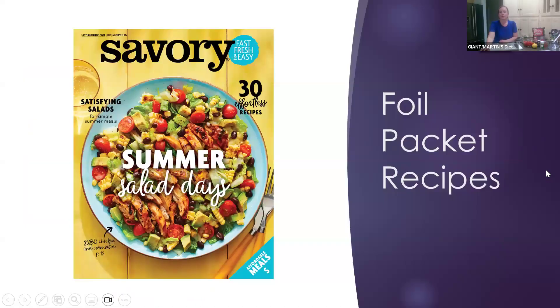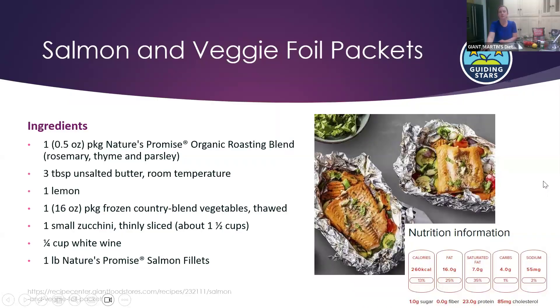I also wanted to mention our Savory magazine — it's in the front of the store or you can view it online. Our most recent edition features summer salads, but the online database has great foil packet recipes too. One I've actually made is the salmon and veggie foil packet, which gets three guiding stars. For those who are new: our guiding star program rates products and recipes up to three stars — the more stars, the more nutritionally beneficial, with more vitamins, minerals, healthy fats, and fiber.